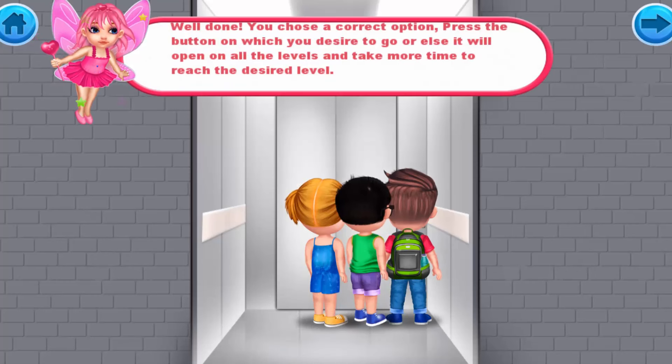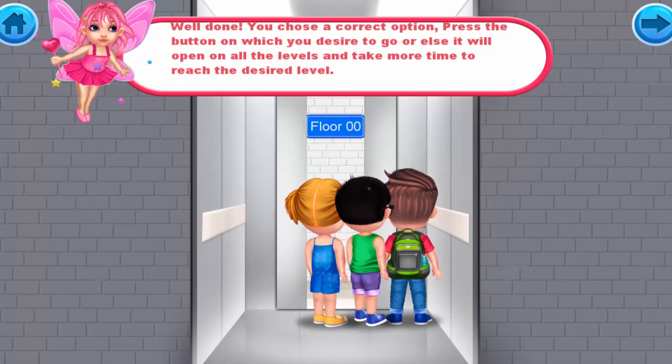Well done! You chose the correct option. Press only the button for the floor you desire to go to, or else it will open on all levels and take more time to reach the desired floor.